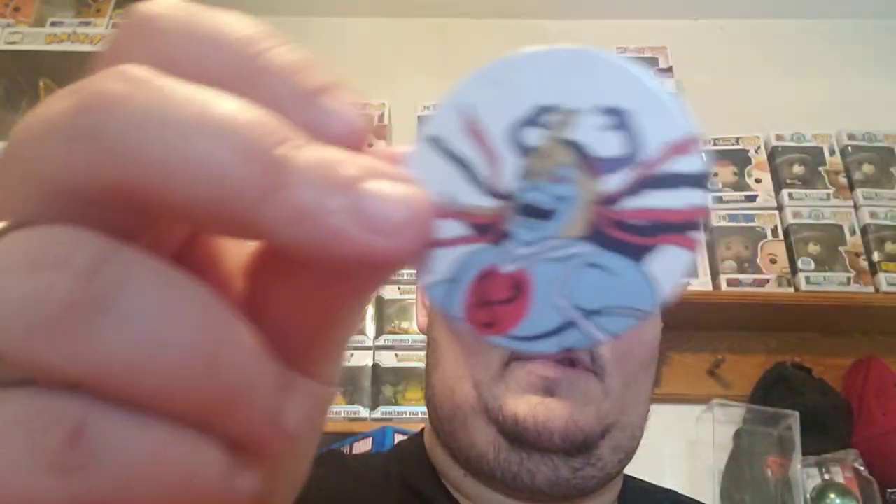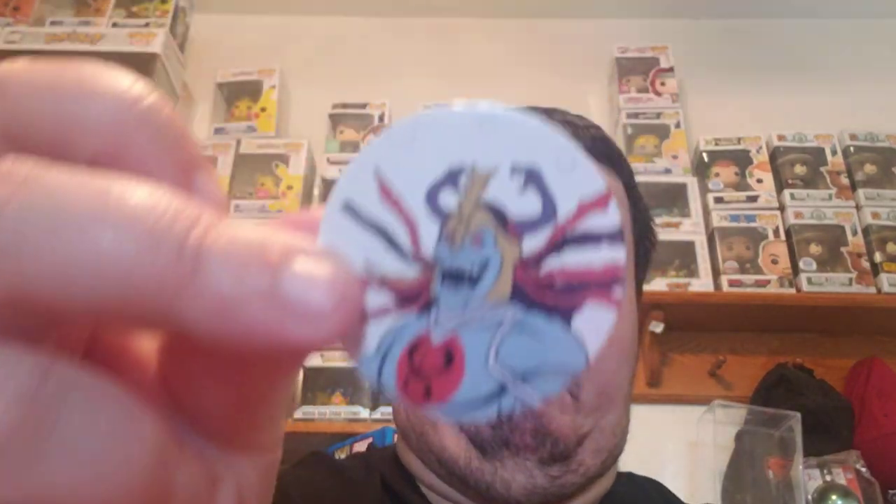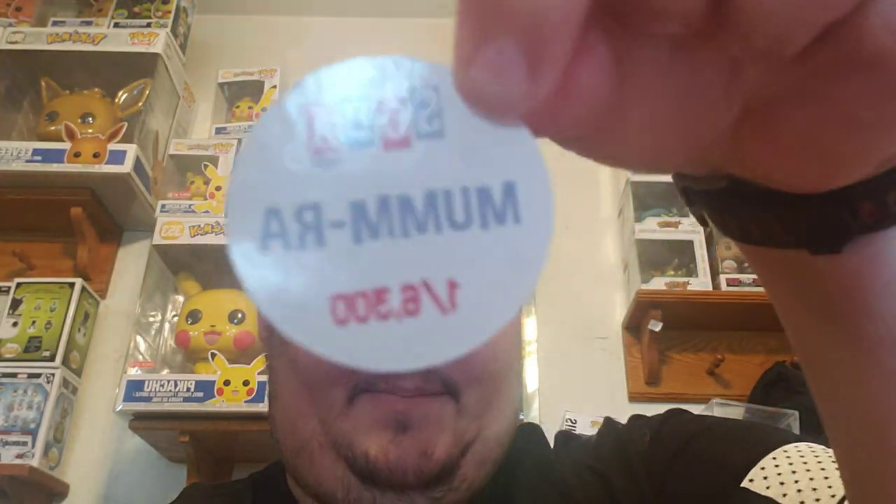I'm going to open Lion-O while you look at that. Mumra — common. Sad. Have we opened Lion-O? We have not. We don't have one. We have one He-Man, a bunch of Mumra. I can't open this one either. But we've never opened Lion-O.